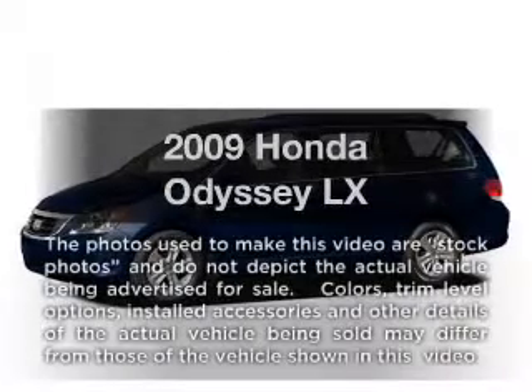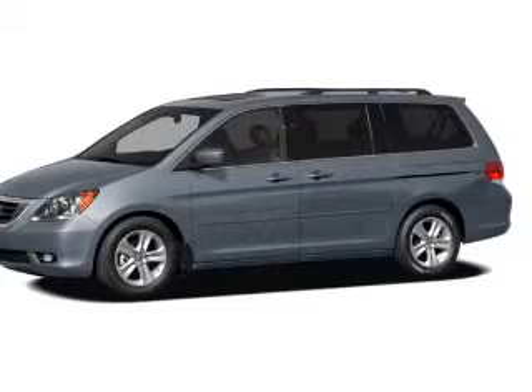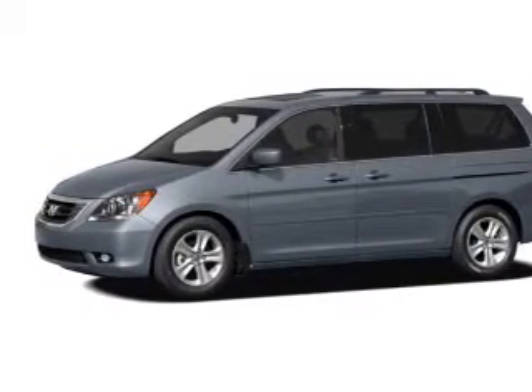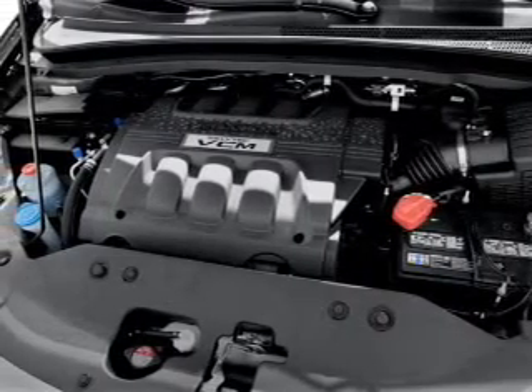Check out this 2009 Honda Odyssey. If you're looking for an automobile with great attributes, look no further. With a solid six-cylinder engine, the powertrain includes front-wheel drive, driven by a five-speed automatic transmission.